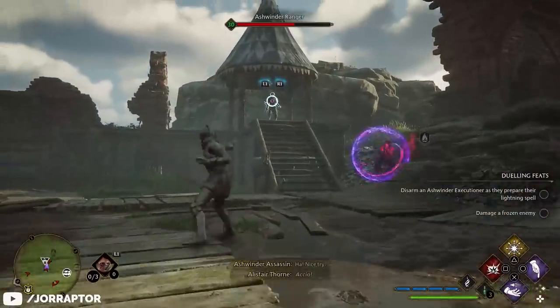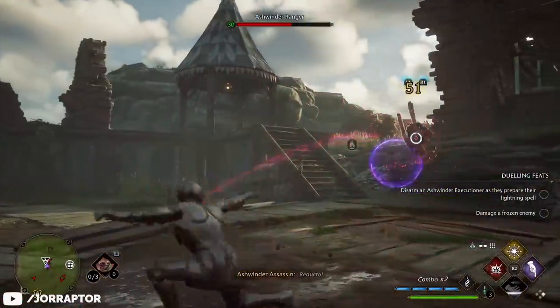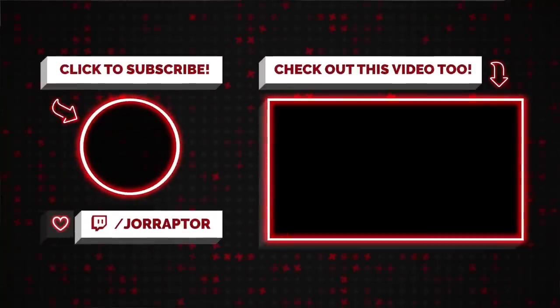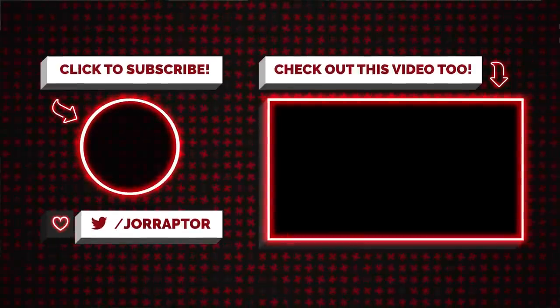Let us know if you found any other useful tips while playing Hogwarts Legacy, and subscribe to the channel as we've got way more spoiler-free tips and tricks coming your way. Leave a like if you enjoyed the video, and if you want, you can watch Jordan's review of the game by clicking on the screen. See you in the next one — goodbye!